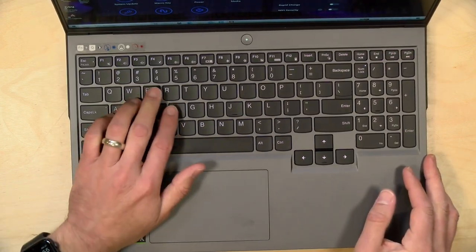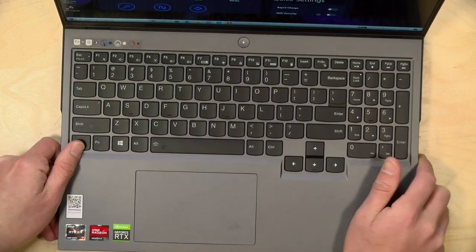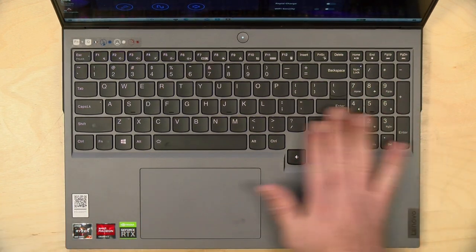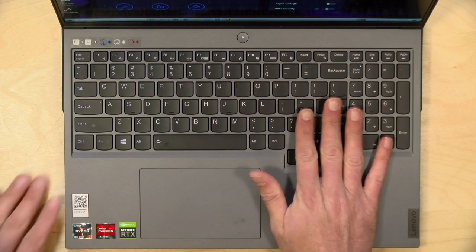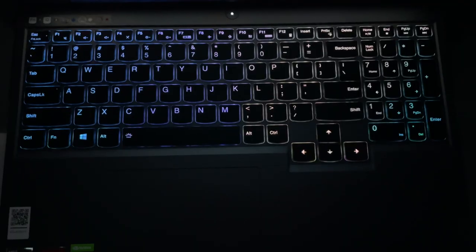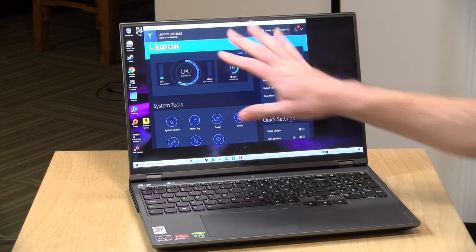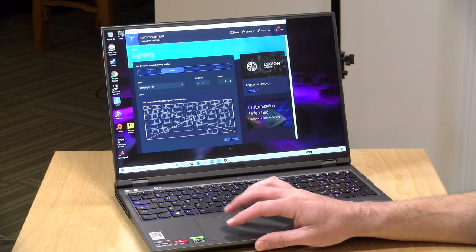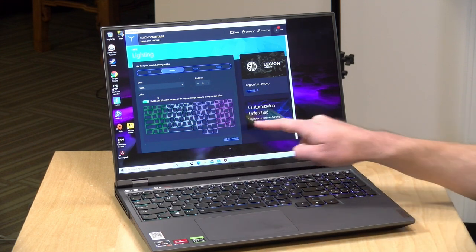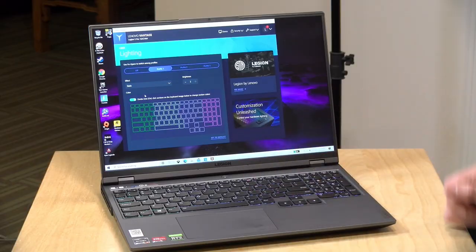I'm very pleased with the keyboard. There's deep travel on these keys which gives you a lot of nice tactile feedback — great for typing and for gaming. It has a number pad, though the number keys are a little smaller than the rest. This is an RGB keyboard, but it's not all that bright under studio lights. In the Lenovo Vantage software you can control the lighting, but it only allows you to set RGB in zones, not by individual keys — that's typically limited to their higher-end Legion 7 laptop.